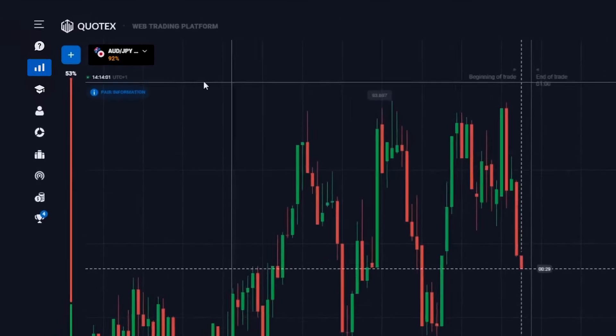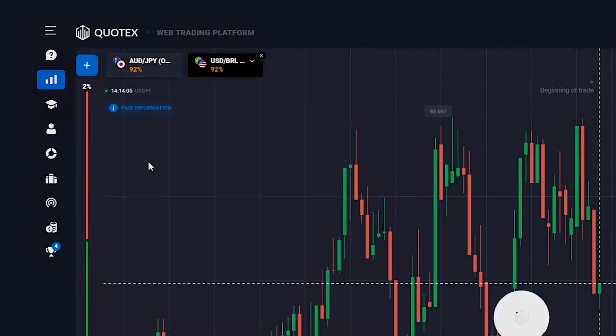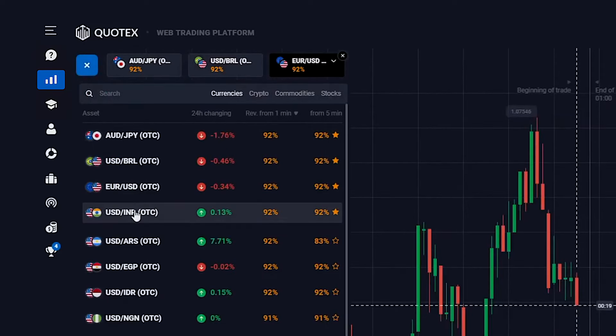Step two: the currency pairs for today — the Australian dollar and the Japanese yen, the US dollar and the Brazilian real, Euro and the US dollar, and the US dollar and the rupee. Today I'm trading without indicators. Subscribe, ring the bell, and let's go!